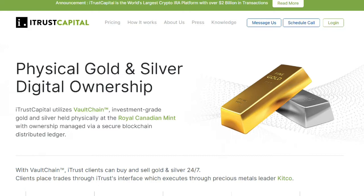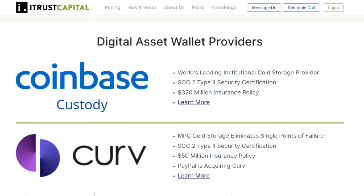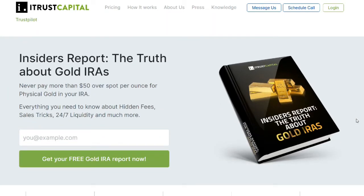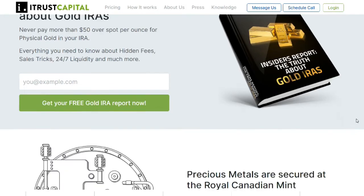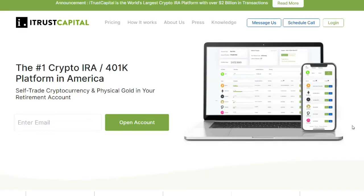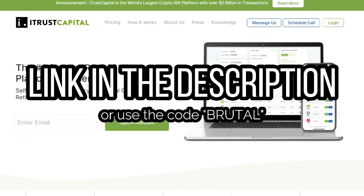iTrust utilizes Vault Chain and investment-grade gold and silver held physically at the Royal Canadian Mint, with ownership managed by a secure blockchain distributed ledger. They also have Coinbase Custody and Curve as their two most important digital asset wallet providers, who are among the most leading players in the crypto space. If you use the link in the description below or use the code BRUTAL, you can get your first month completely free — that's $29.95 off your first month's trading fee account.